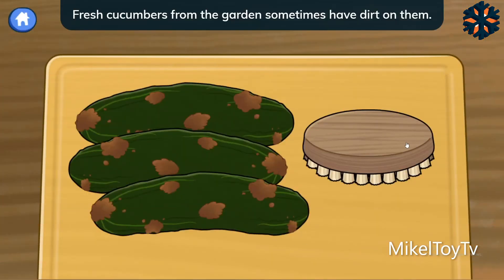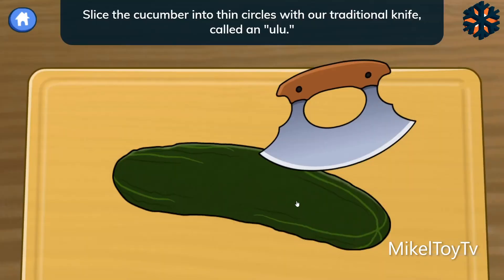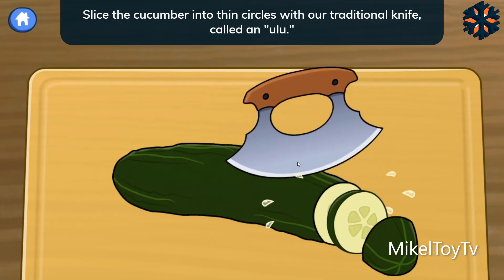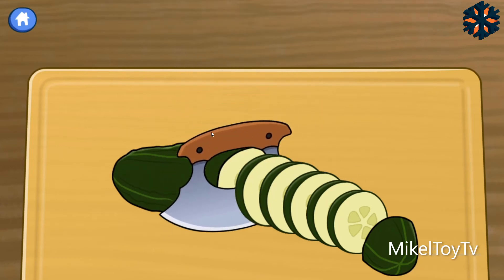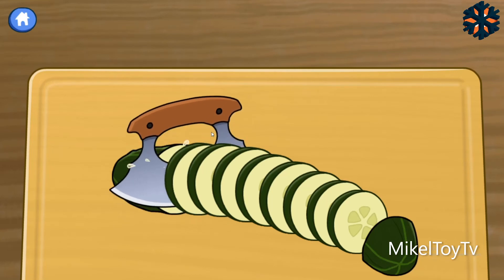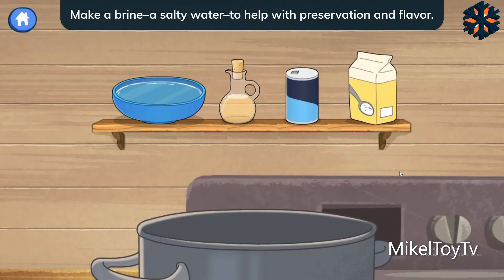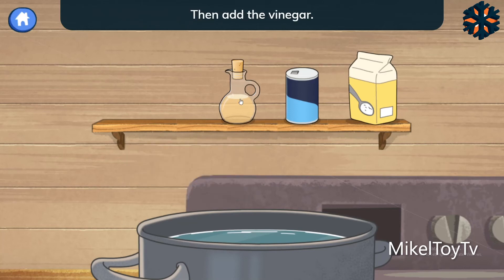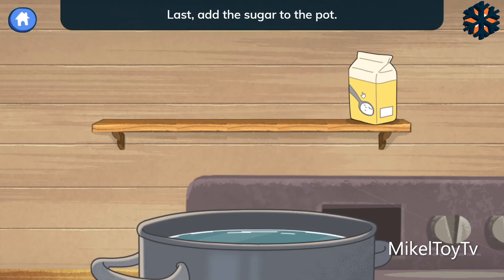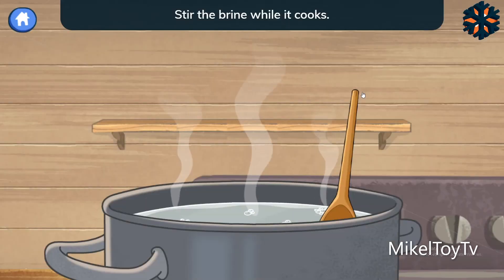Fresh cucumbers from the garden sometimes have dirt on them. First, use a brush to clean them off. Slice the cucumber into thin circles with our traditional knife called an ulu. It's good to have a grown-up's help when you're using a knife. Make a brine — a salty water — to help with preservation and flavor. First, add the water. Then add the vinegar. Next, add the salt. Last, add the sugar to the pot. Stir the brine while it cooks.